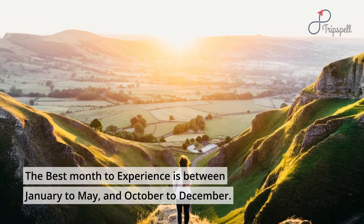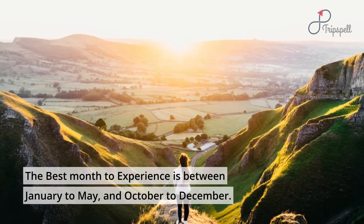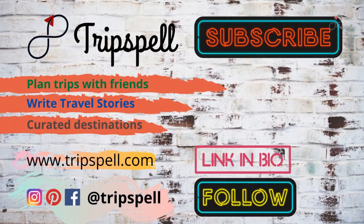The best months to experience Nathula Pass are between January to May and October to December. Subscribe and follow Tripspell for travel stories, and visit Tripspell.com to plan your next trip.